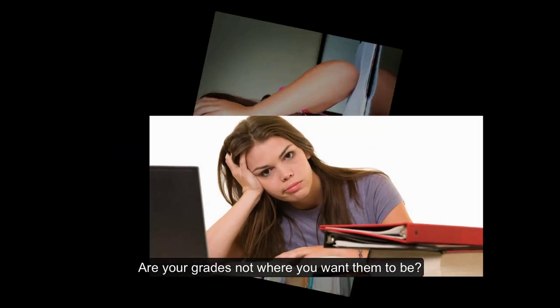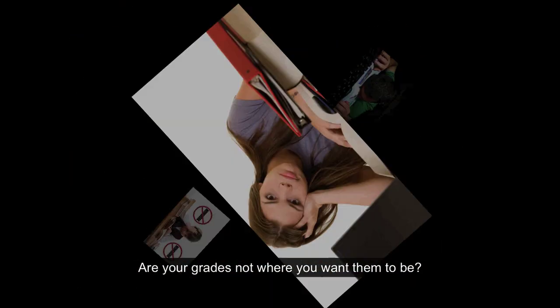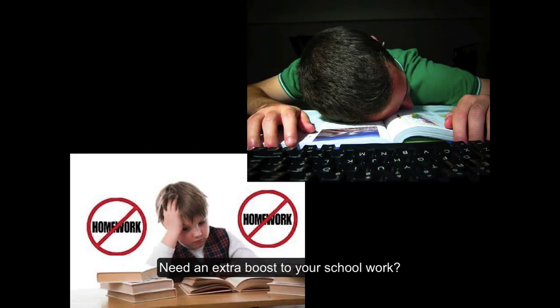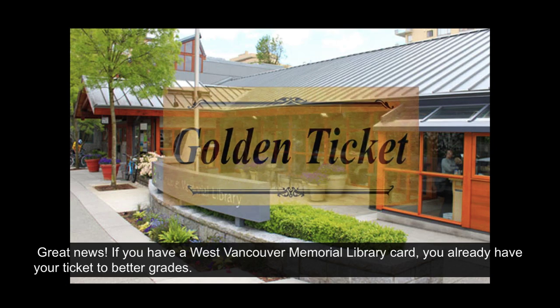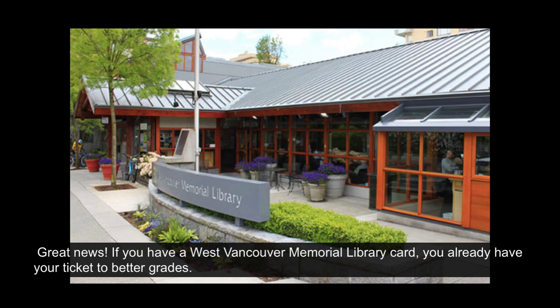Are your grades not where you want them to be? Need an extra boost to your schoolwork? Great news! If you have a West Vancouver Memorial Library card, you already have your ticket to better grades.